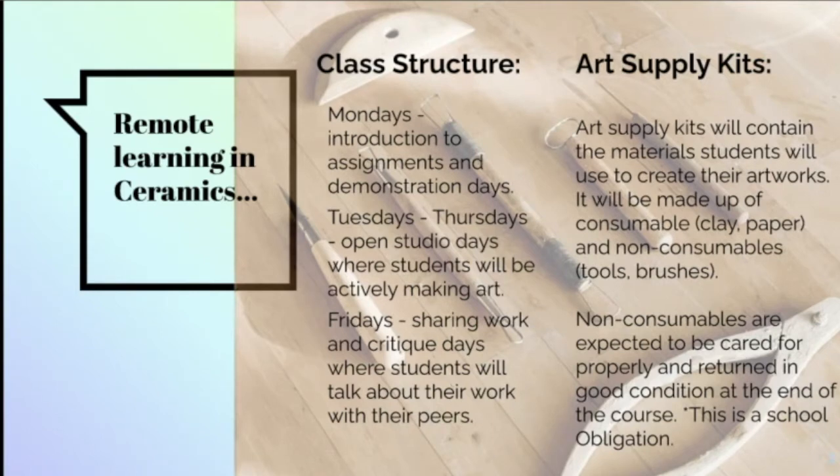We're providing kits with tools and consumable materials for students to make artwork at home. Consumable materials are used up for a project, while non-consumables are tools and supplies that need to be returned at the end of the course or project. Those non-consumable ceramic tools are quite expensive, so we really need them returned in good, usable condition — that is an actual obligation.